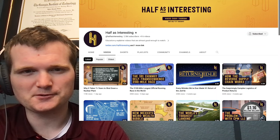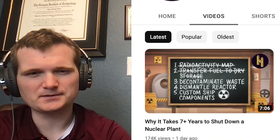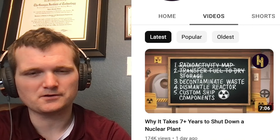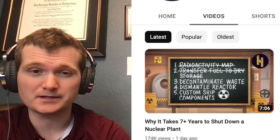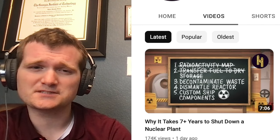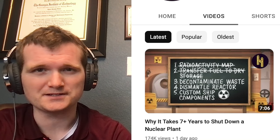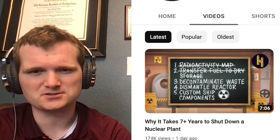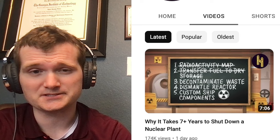Today we're going to be looking at a video by a channel called 'Half as Interesting,' specifically their latest video called 'Why It Takes Seven Plus Years to Shut Down a Nuclear Plant.' For those of you who don't know me, my name is Tyler Fulce. I'm a nuclear engineer with a little over 10 years of experience in the commercial nuclear power industry, from engineering to operations to emergency response. I don't claim to know everything about nuclear, but I can certainly share some knowledge.